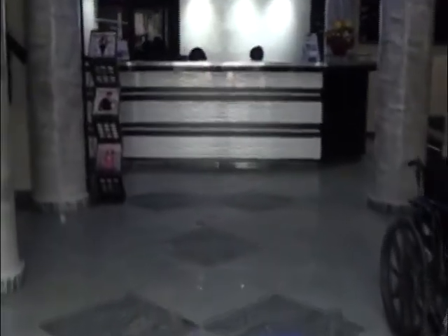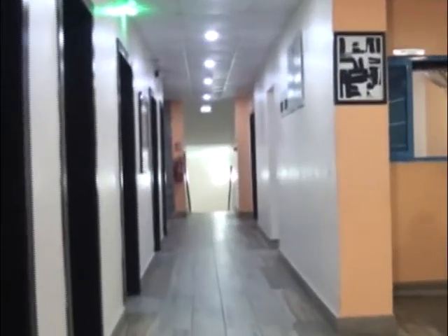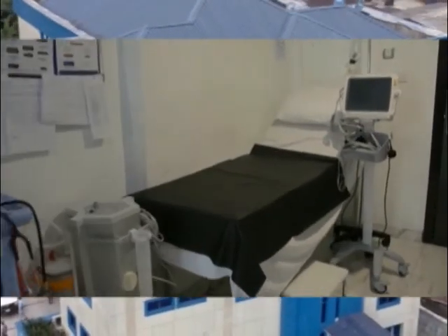Welcome to the Multi Specialty Princess Medical Center, where five-star hospitality meets quality health care. Our services include total wellness services,